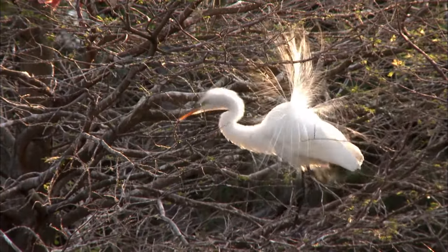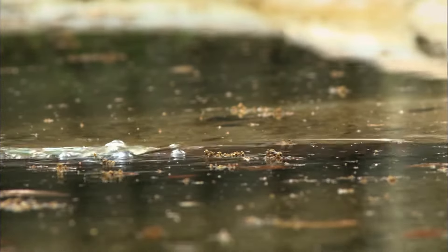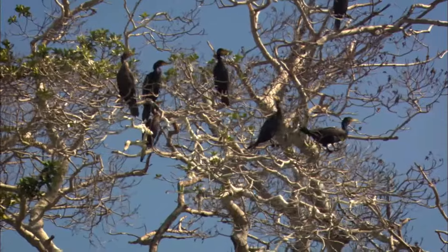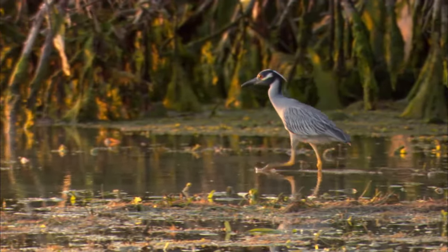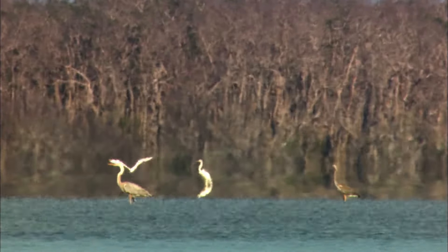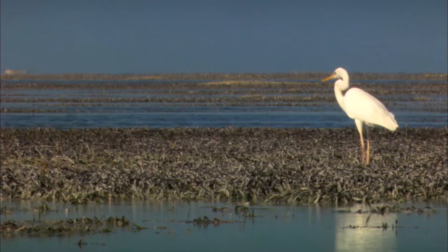Among America's top wildlife parks, in South Florida, freshwater swamplands and wetlands meet saltwater and mangroves to create a subtropical wonder. Everglades National Park protects the only Everglades in the world.